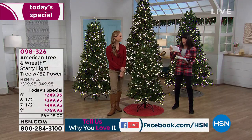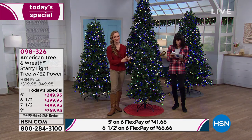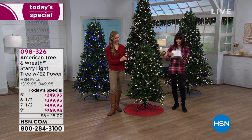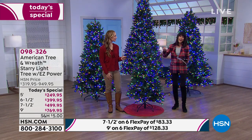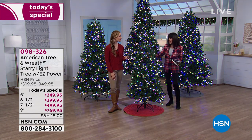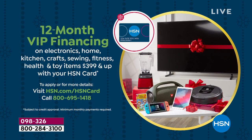When you're buying the five-foot tree, it's only $41.66 on FlexPay. The seven and a half is $83. Your nine foot is $128.33. FlexPay goes on any credit card, debit card, or PayPal — there's no interest and it's not layaway, so it will immediately ship to your home. Three of the sizes are also on VIP financing — 12 months on your HSN card: the six and a half, seven and a half, and nine foot tree.